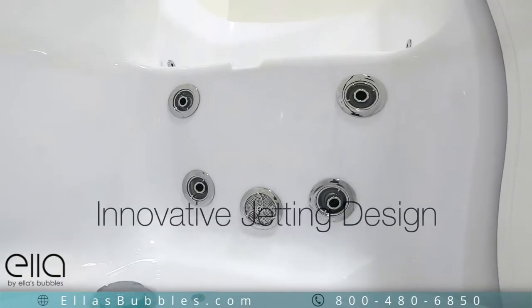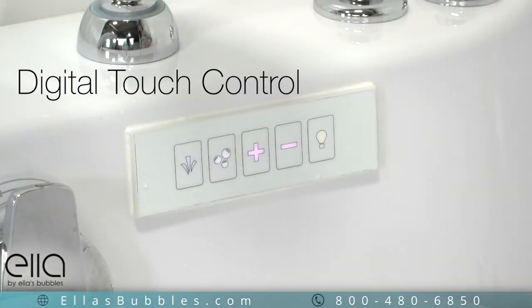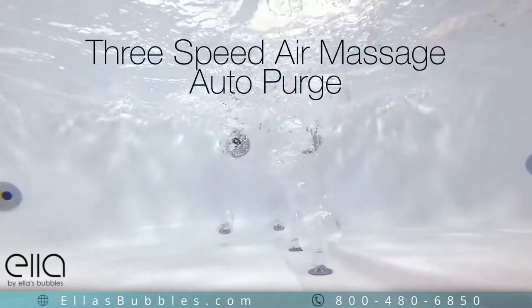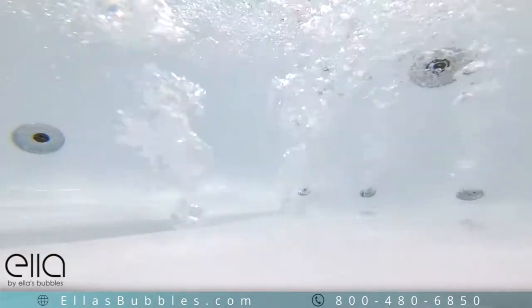Ella is famous for its innovative jetting design. Digital touch controls activate our three-speed air massage with Auto Purge. Auto Purge clears the water from your system after bathing to keep your tub fresh and clean for each use.